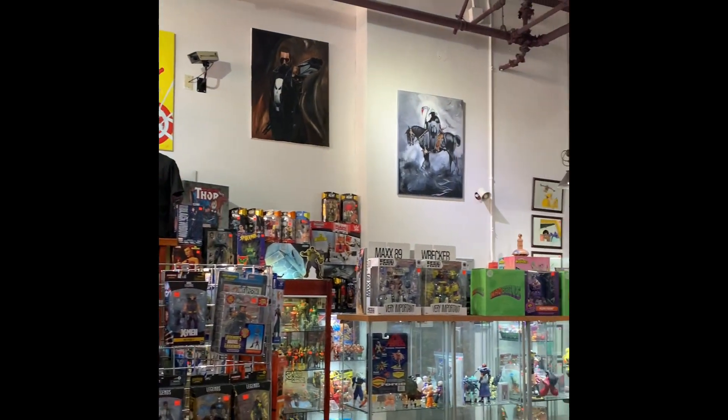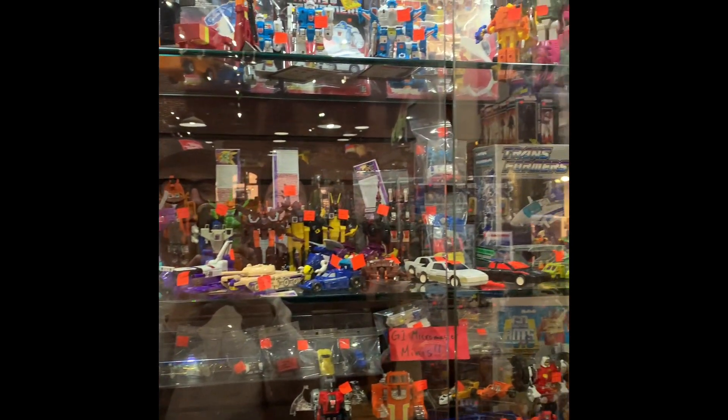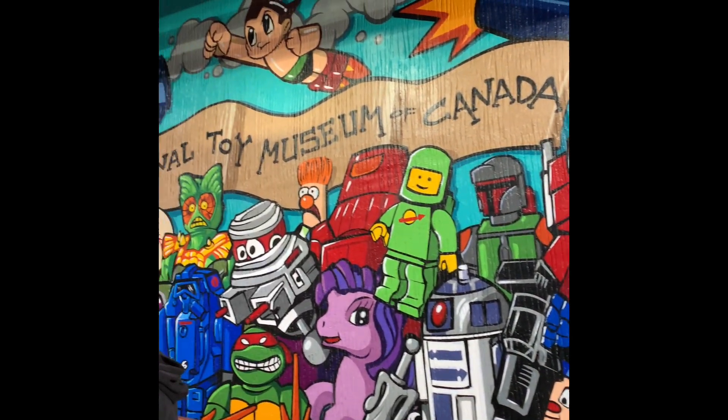The family that owns the business and the staff at Cherry Bomb Toys are all amazing people, super knowledgeable collectors themselves. If there's something specific you're looking for, there's a very good chance they'll have it, and if they don't, then they'll let you know when they find one.